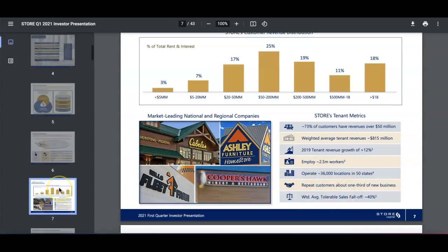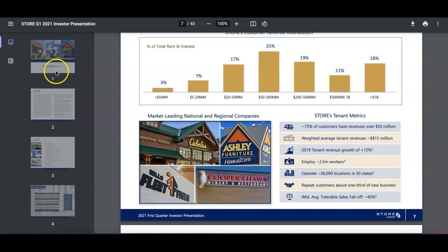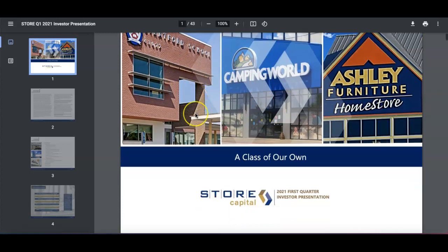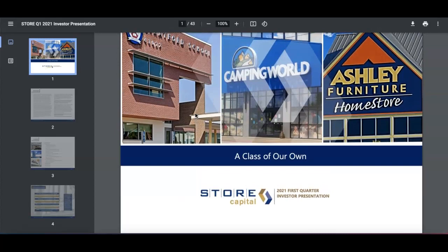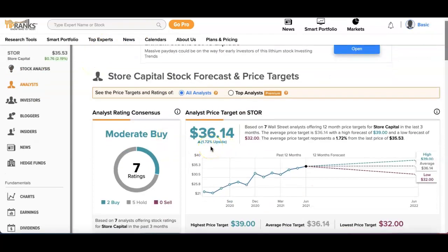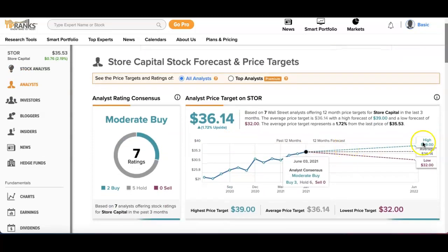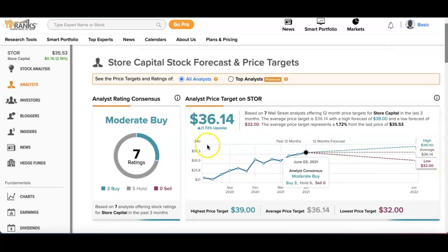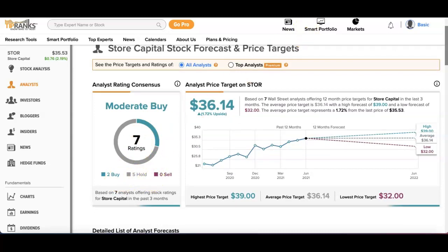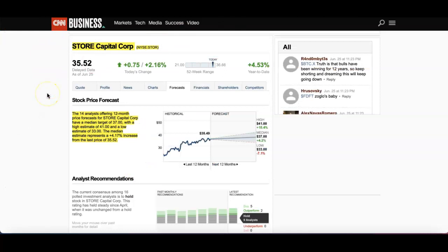It's a solid company. Some notable tenants include Ashley Furniture and Camping World, among many others. On TipRanks, at the time of this video it's at $35 with a price target of $36 — just 1% upside. The 12-month forecast shows a high of $39, average of $36, and low of $32. It's rated Moderate Buy based on 7 ratings — 2 buys and 5 holds.